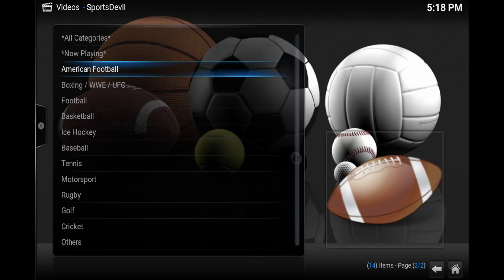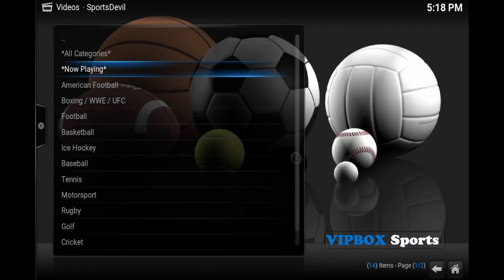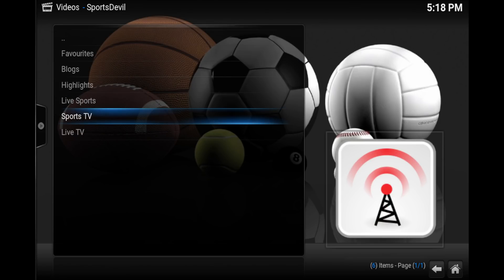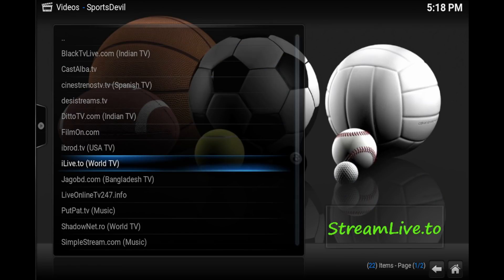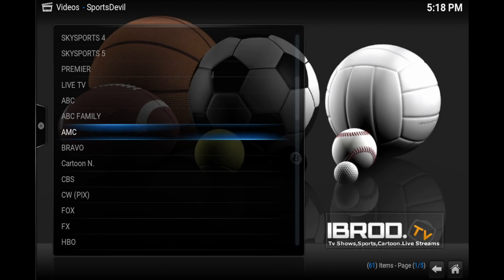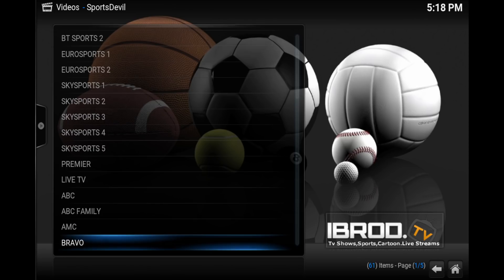You just click on 'Now Playing' and every sports event that's currently showing live will be on this list. Live TV is something that a lot of people overlook with the Sports Devil add-on. It's always worked perfectly — you don't need any m3u URLs or anything like that. Just launch the add-on, choose live TV, pick a category, and you see all these channels.